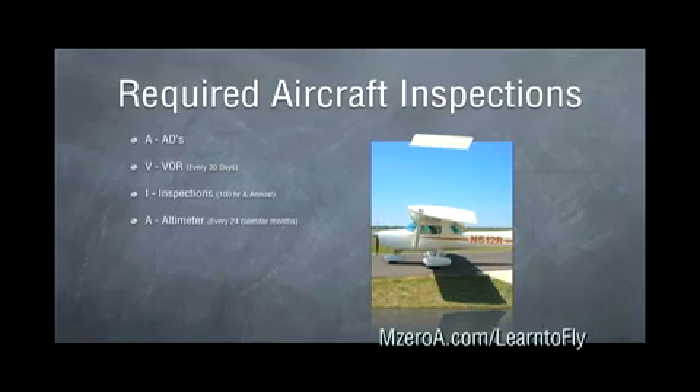A is for our Altimeter, which must be inspected every 24 calendar months. T is our Transponder, which is another one that's every 24 calendar months.